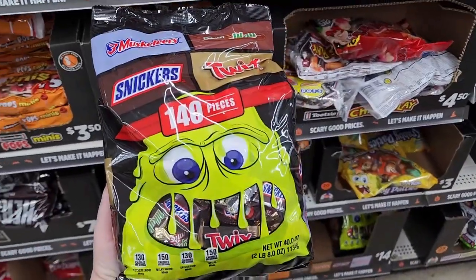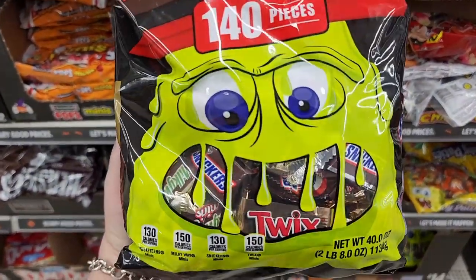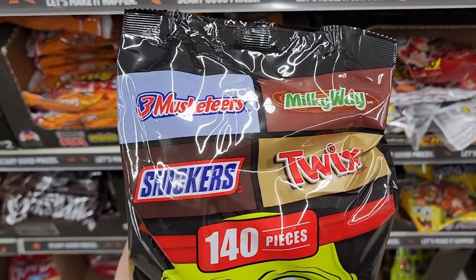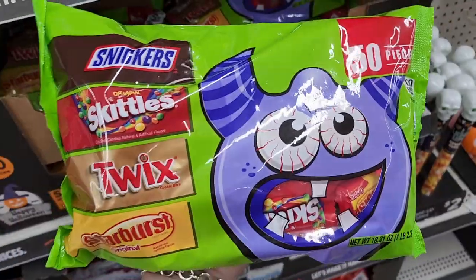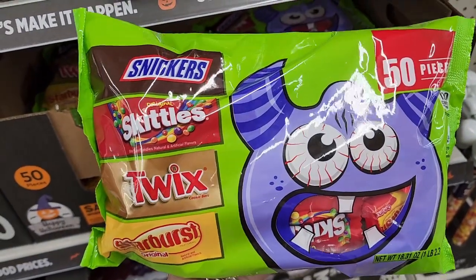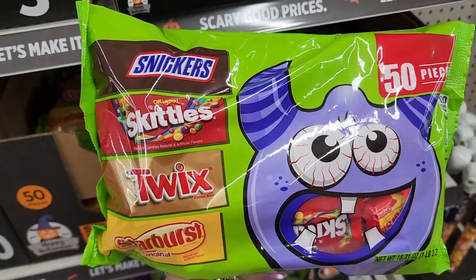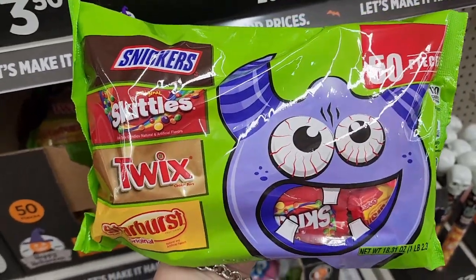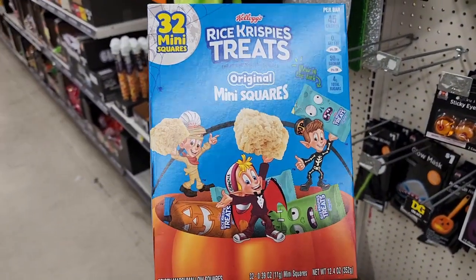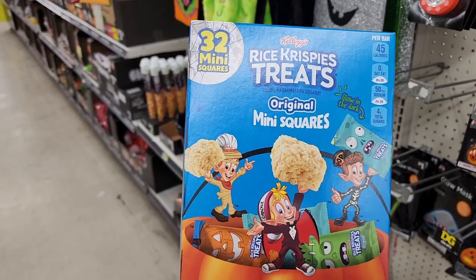$14 — 140 pieces. Funny Guy mix: Three Musketeers, Milky Way, Snickers, and Twix. That's a good bag. $5.50 — 50 pieces: Snickers, Skittles, Twix, and original Starburst. No price on these but 32 mini squares Rice Krispie Treats, original, individually wrapped.